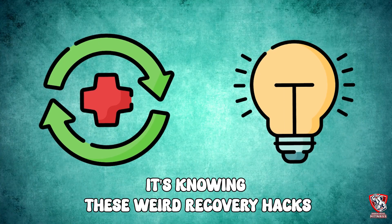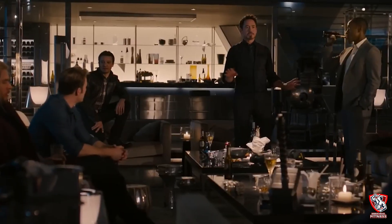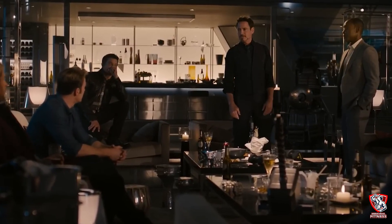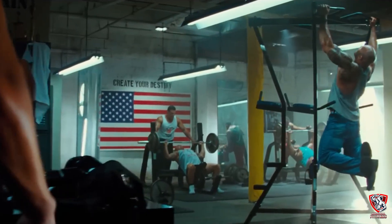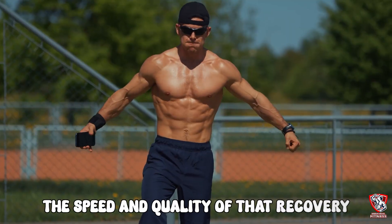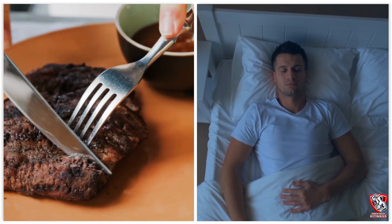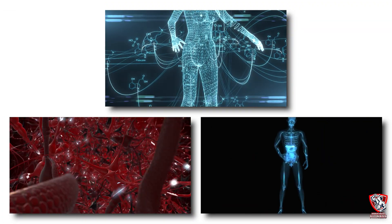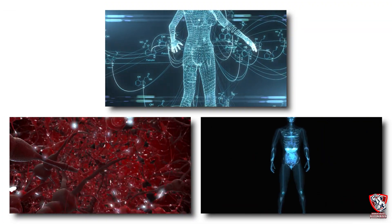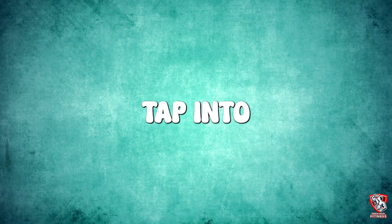It's knowing these weird recovery hacks that most people have never even heard of. Here's the thing about recovery that most people don't understand: your muscles don't actually grow in the gym — they grow during recovery. The speed and quality of that recovery depends on factors way beyond just eating protein and getting eight hours of sleep. There are biological switches, neurological pathways, and psychological processes that most people never tap into. Today, we're going to show you exactly how to flip those switches.